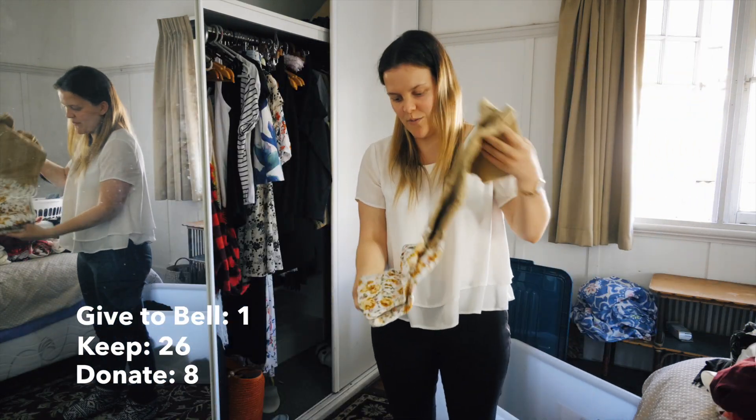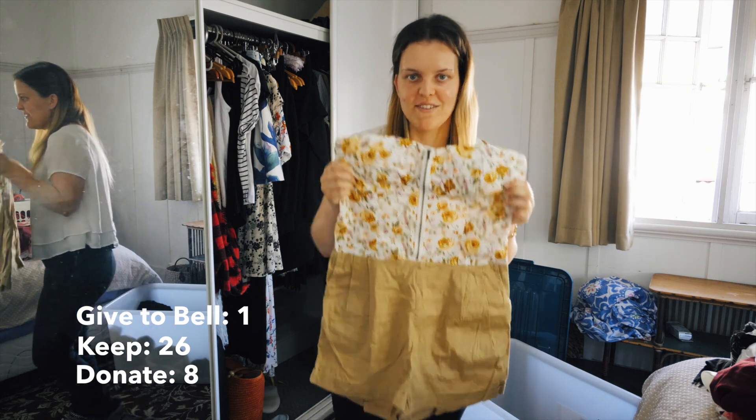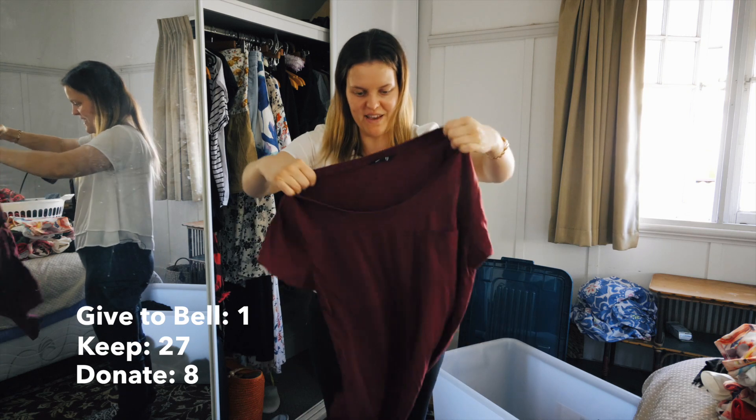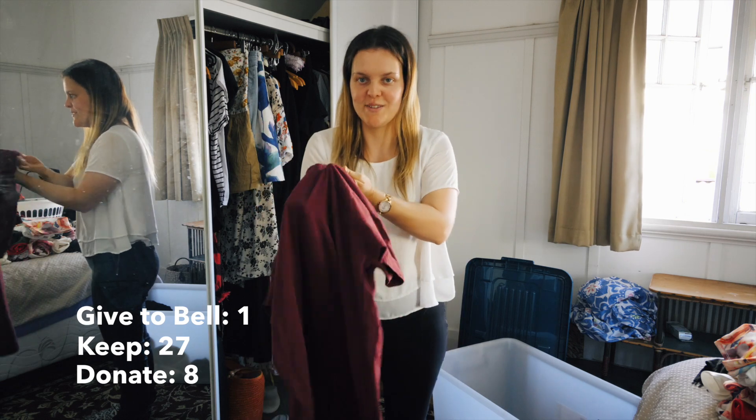Okay, so the first item for my summer wardrobe is my floral play suit - it's so cute, I really like wearing it. So happy to have this back - it's my burgundy t-shirt dress. You would have seen it a lot last year, I wore it all the time. I'm so excited to wear it again.